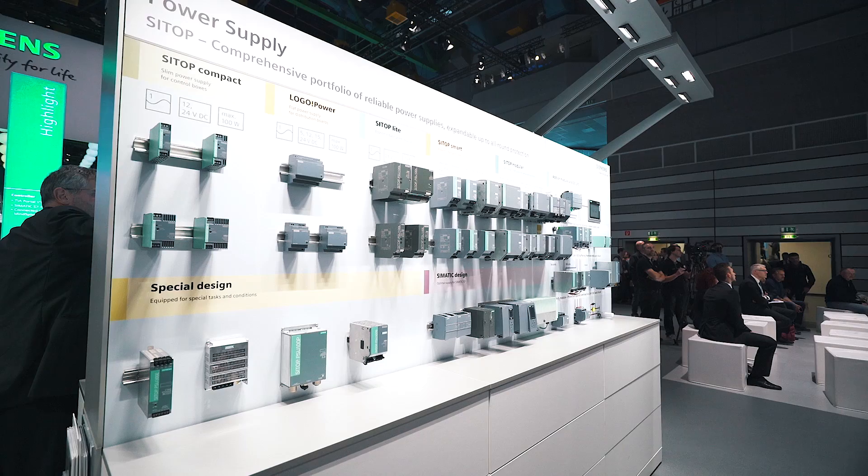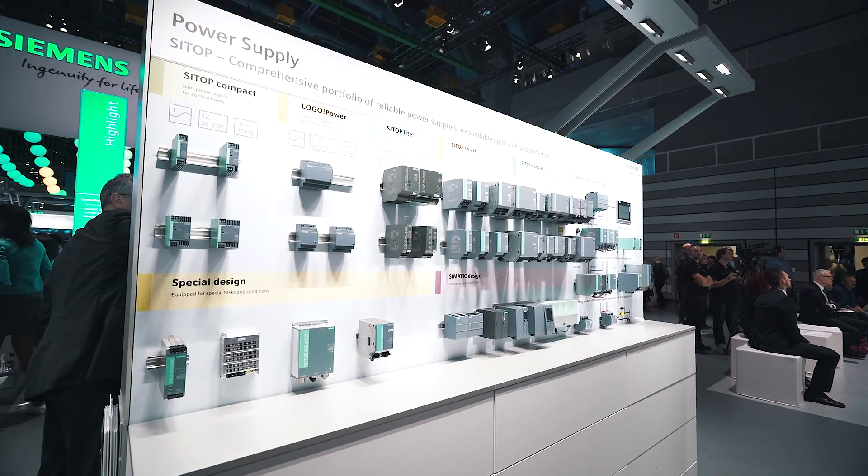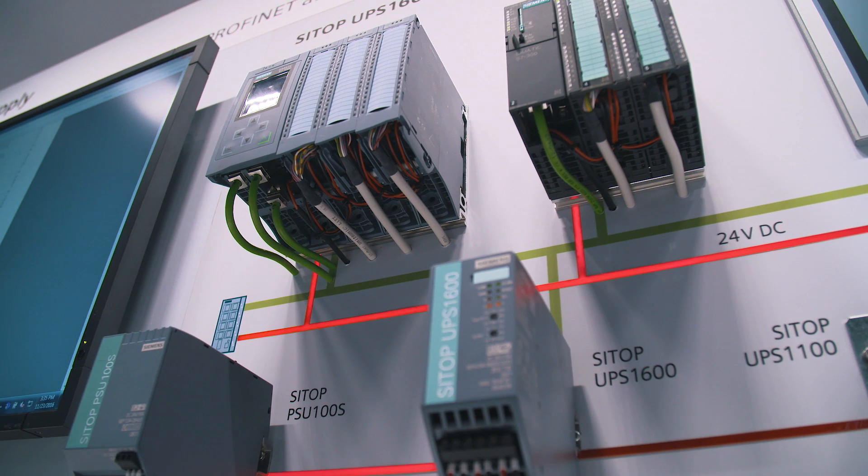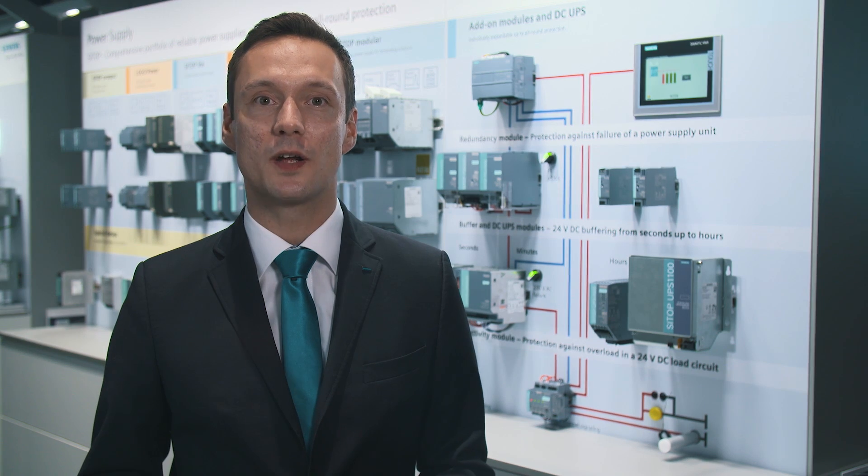CITOP Power Supplies are famous for their reliability around the globe. The regulated 24-volt control voltage is ensured even in critical environmental conditions — for example, power failures, extreme voltage fluctuations, or a defective consumer. This leads to disruptions in plant operations and major costs.